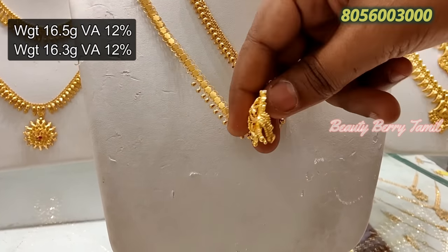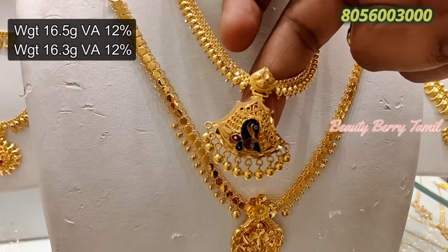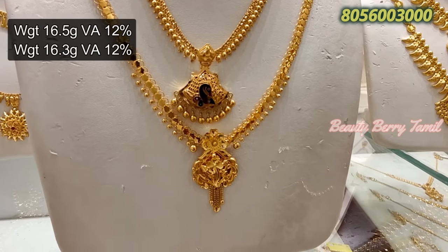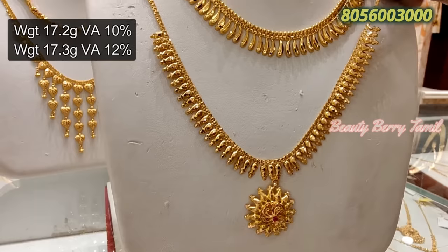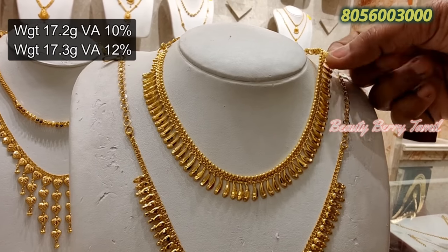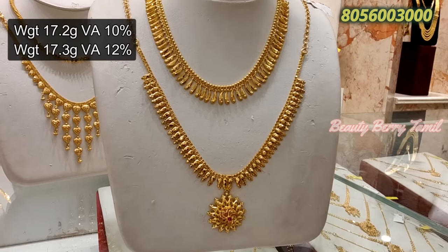Next, it is a Quaimthur pattern — a 2-layer necklace design with 12% wastage. We will have an antique design with 16% wastage. This is a Kerala pattern with 10% wastage and traditional design.